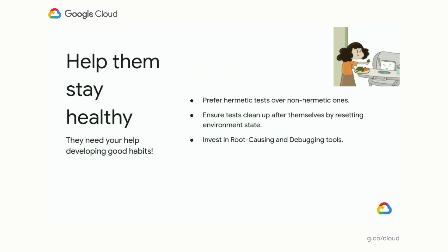We also want to invest in root-causing and debugging tools. No matter what environment we're running in — hermetic or shared — we need good root-causing and debugging tools. For example, tools like Cloud Debugger can help you significantly in debugging your cloud application.